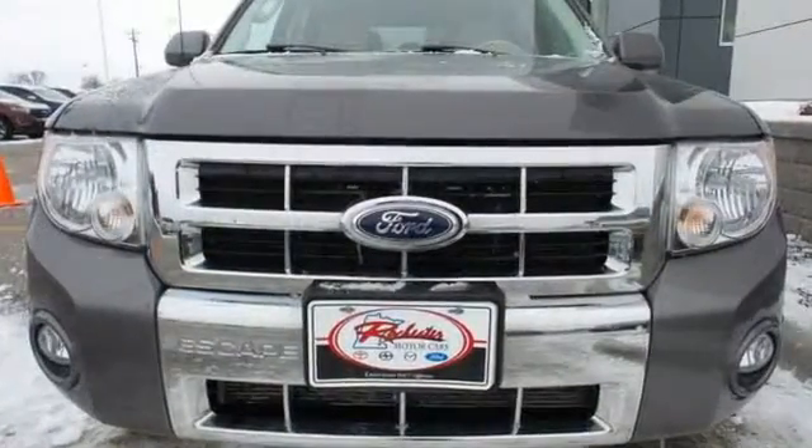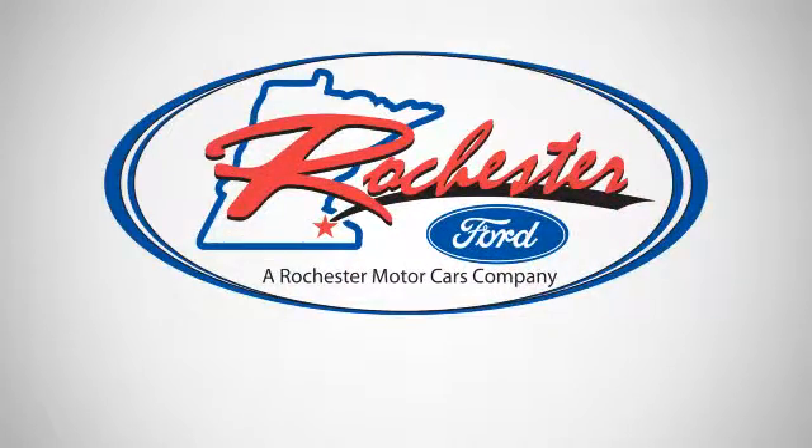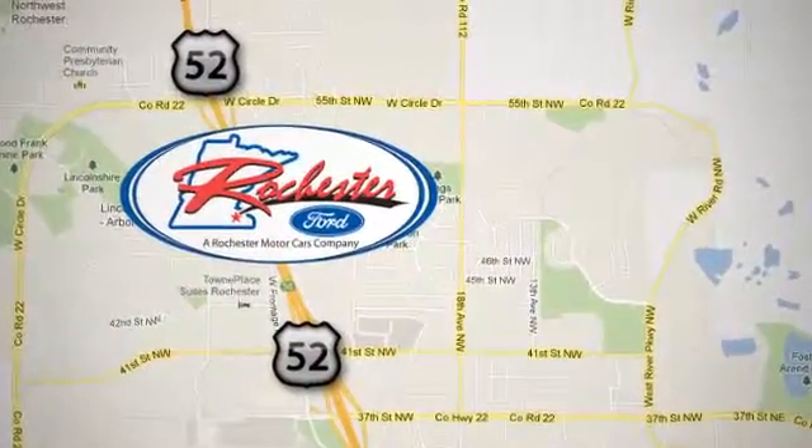Take this one for a test drive today. Experience the difference at Rochester Ford. We're conveniently located between 41st Street and 55th Street Northwest on Highway 52 in Rochester, Minnesota.